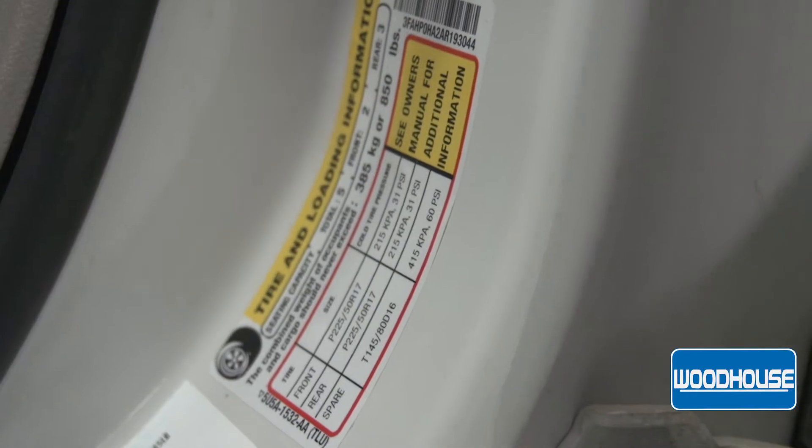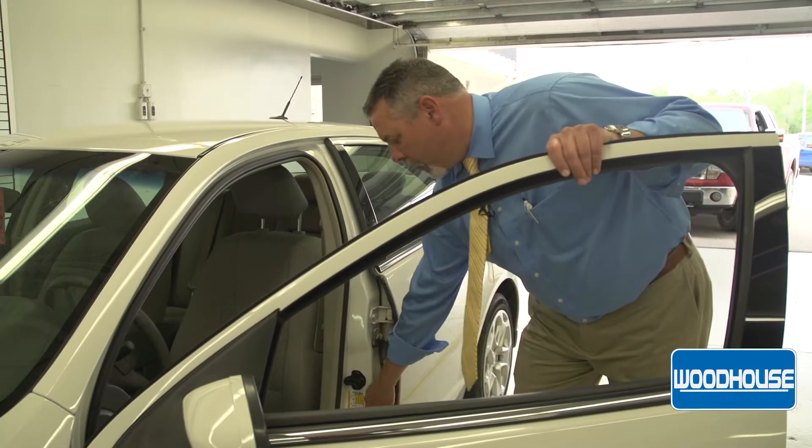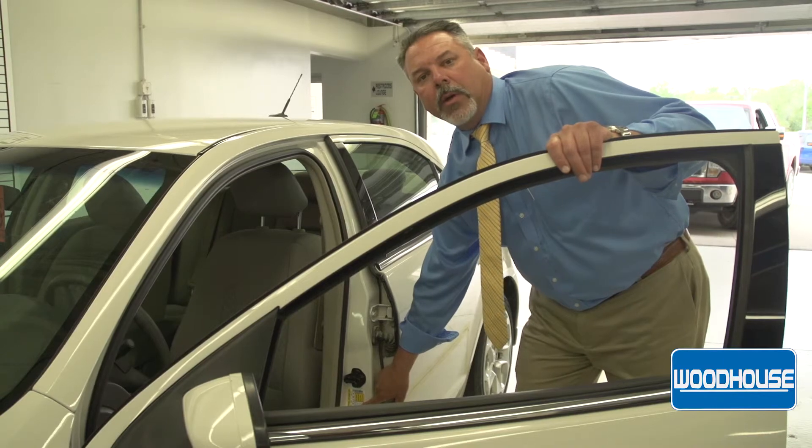inside the door on the driver's inner door well. As you can see, it will give you front, rear, and spare — it will give you the tire pressures for each one of the tires on the car.